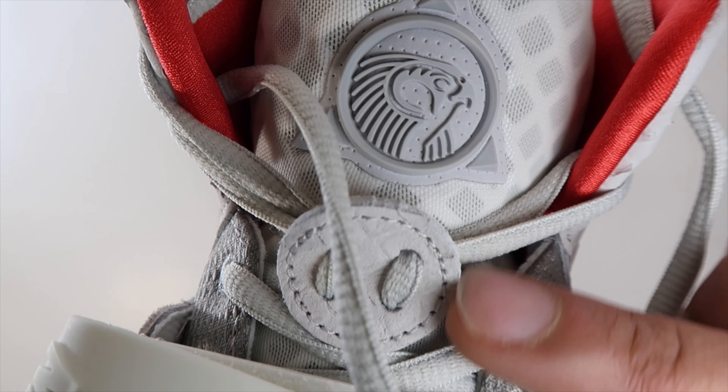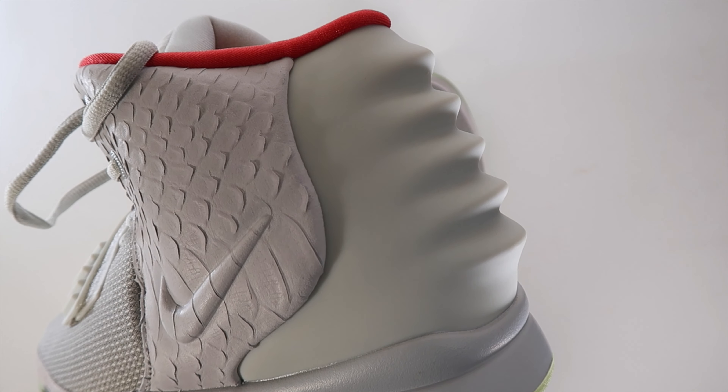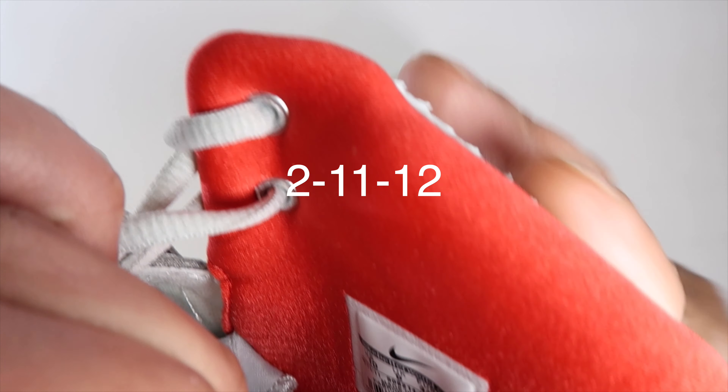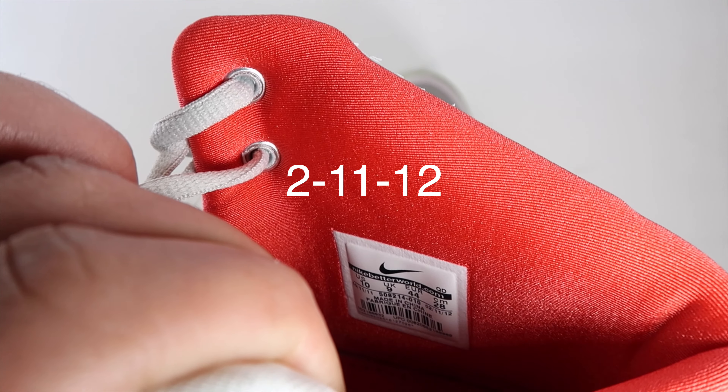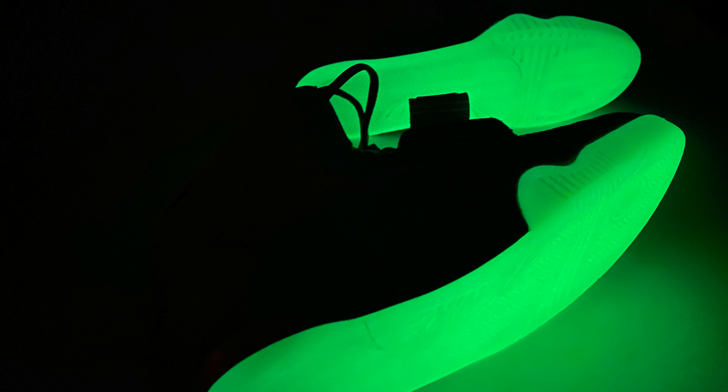Those lace locks are really good, by the way — those are the horns, or kind of the head of Horus. The inside of the tag says 211 12. Trying to film that little tag is so hard.